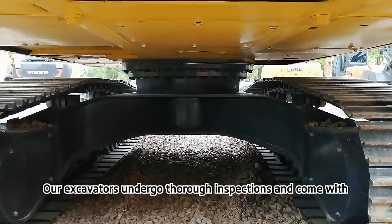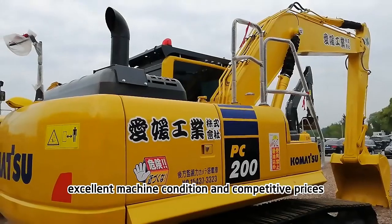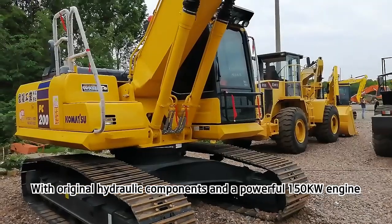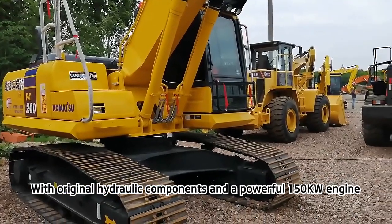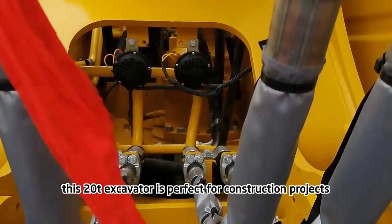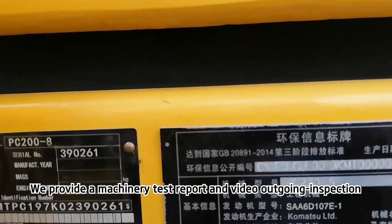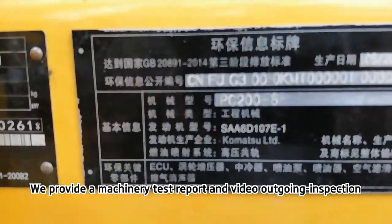Our excavators undergo thorough inspections and come with excellent machine condition and competitive prices. With original hydraulic components and a powerful 150kW engine, this 20T excavator is perfect for construction projects. We provide a machinery test report and video outgoing inspection.